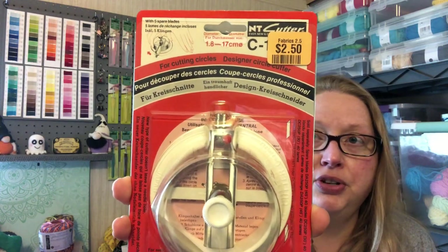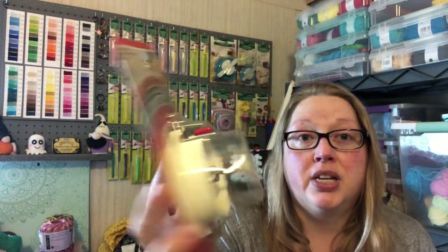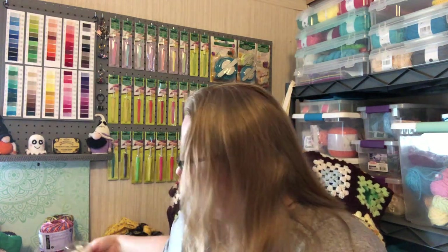I found this little doohickey — I'm not really sure what it is; I'm going to have to play around with it. But it says it's for cutting circles. I paid $2.50 for it, and I thought that it would help me maybe cut circles for my gnome butts. We'll see — it may be something I end up donating back if it doesn't serve the purpose I bought it for. But if it works, it'll save me a lot of time because I hate cutting that foam board with scissors.